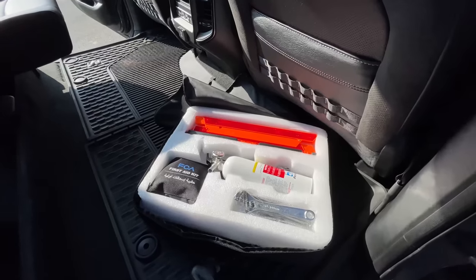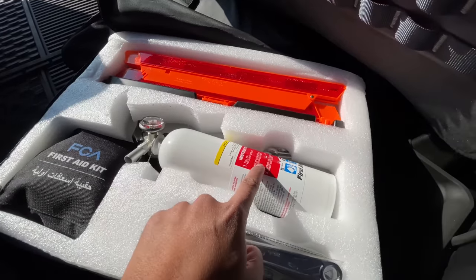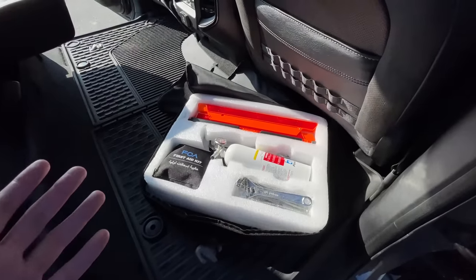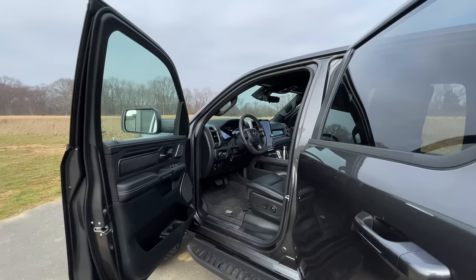If you're in the middle of a desert doing Baja racing and need a first aid kit, you can get one with the TRX. Open it up and the first aid kit is translated in both English and Arabic — Ram knows they'll sell a lot of these in the United States and Middle Eastern countries like the UAE, so you'll definitely see plenty of these in Dubai.